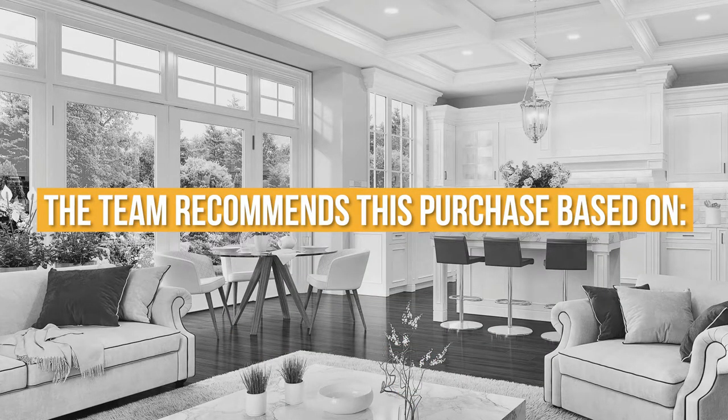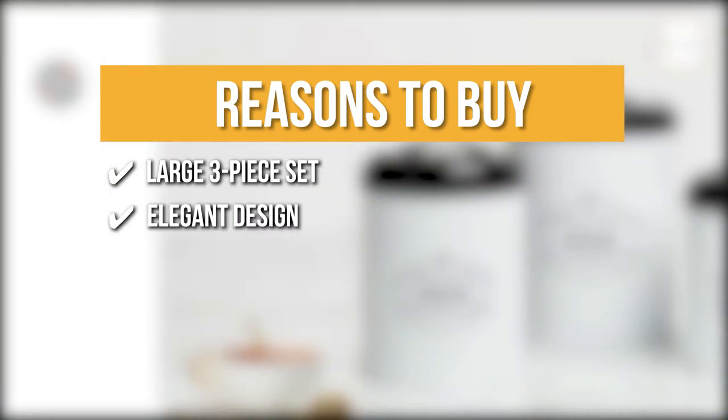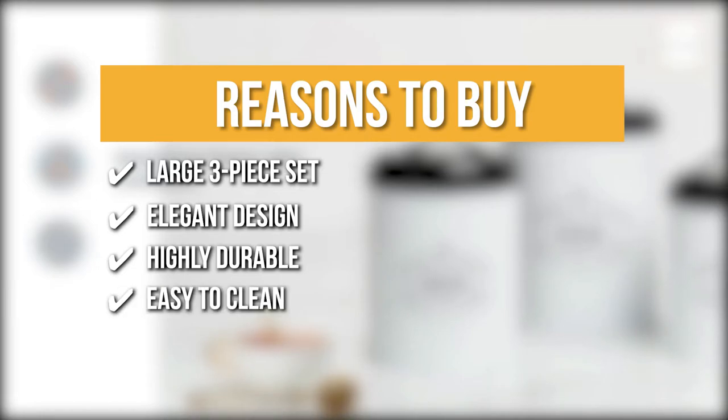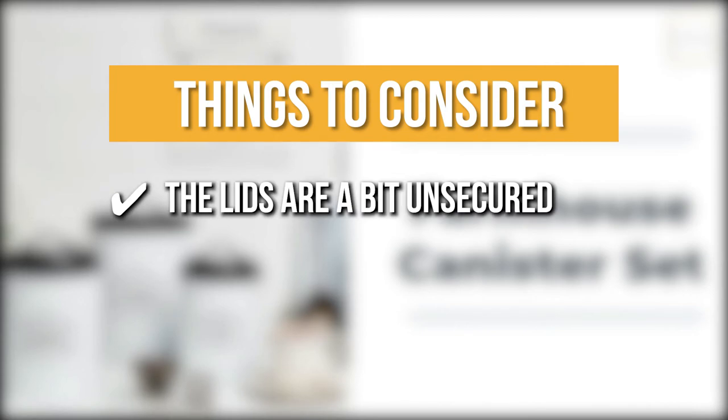The team recommends this purchase based on the following. Large Three-Piece Set: these are designed to contain more without taking up much of your precious space. Elegant Design: the set sports a simple but elegant design that will add charm, character, and a welcoming feeling to your home. Highly Durable: these metal containers won't break like ceramic or glass and won't rot or crack like wood. Easy to Clean: to clean, you can just wipe them down with a moist towel and let them air dry. The thing you should know before you buy is the lids are a bit unsecured.